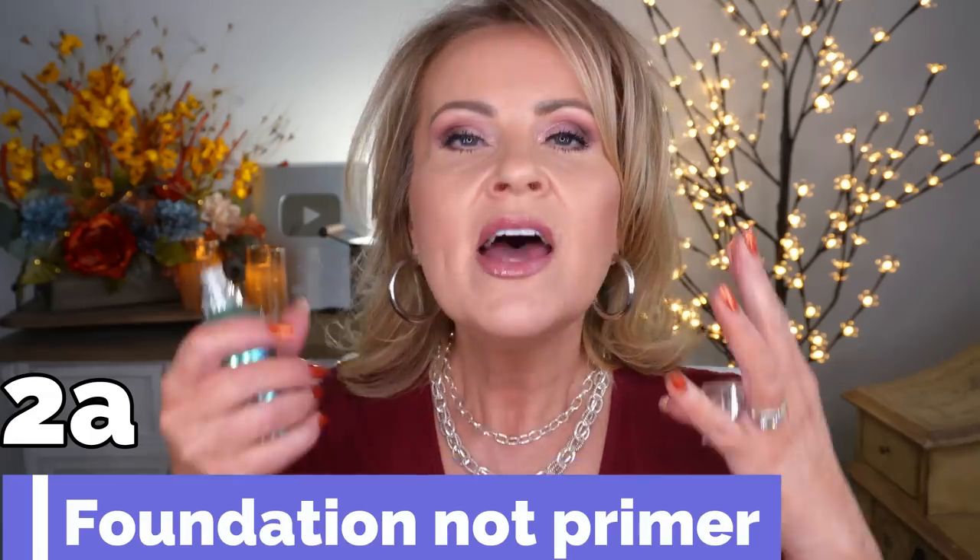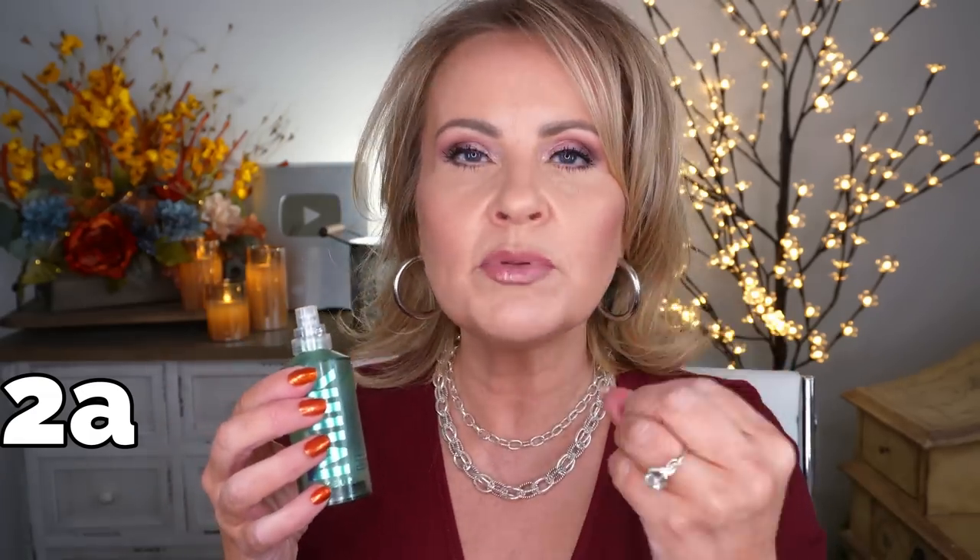Number two is from Milk Makeup — the Hydro Grip Primer. This is a new bottle I just opened for this video because my old one was completely gone. What's really great about this primer is that if you have problems with your primer slipping off, this has a tendency to hold it in place better than a regular dimethicone or silicone primer. It is a little bit thicker, so when you put it on you'll feel some tackiness, and as it dries down that tackiness is what's going to help it hold onto your foundation. That's why it's such a cult classic.